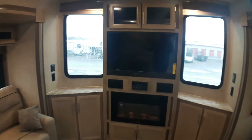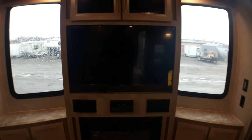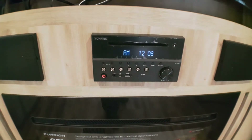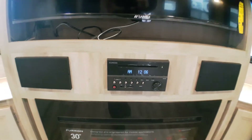We'll start up front here. We've got two nice large windows looking forward around our entertainment center. We've got a great 40-inch TV here, and just below we've got our central DVD player stereo. It is Bluetooth — it's a Furion system so you can control it with an iPad or a phone.